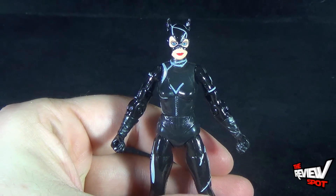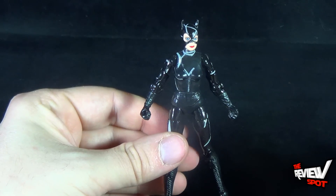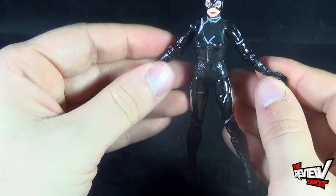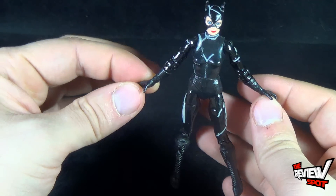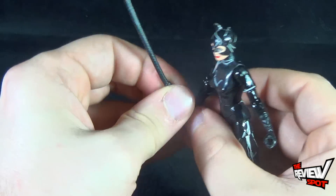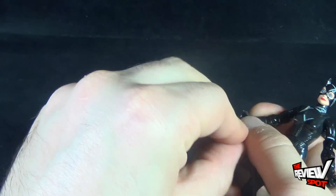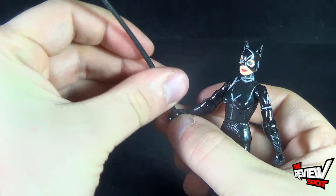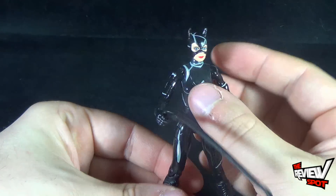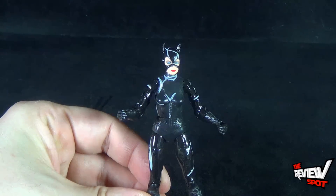Is she a great figure? Not necessarily. I'm glad we got a Catwoman, but I feel like at this scale she could have been so much better — it's slightly disappointing. I would rather gamble with the risk of breaking a thumb off than get these rubbery hands that can barely hold the one thing you'd want her to hold, and that's the whip. Catwoman is also a very rare figure — at least in my area — and I ended up getting her on eBay.